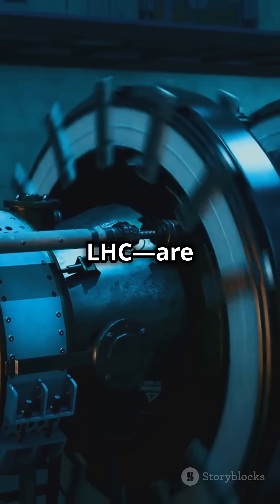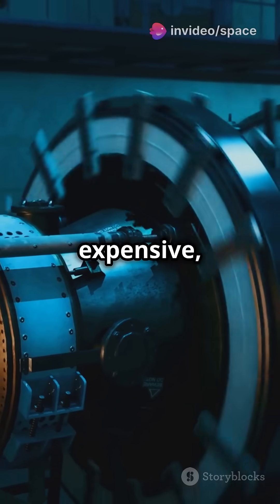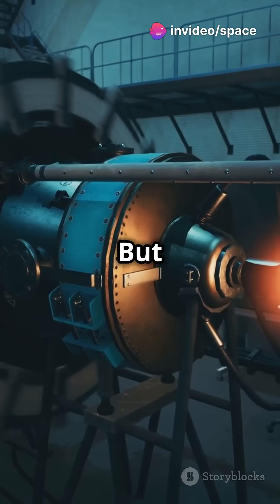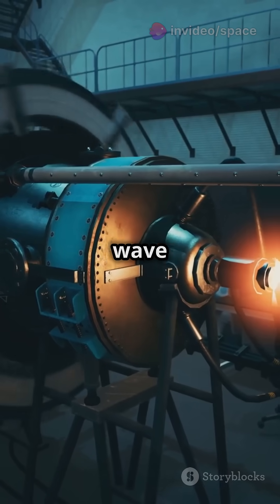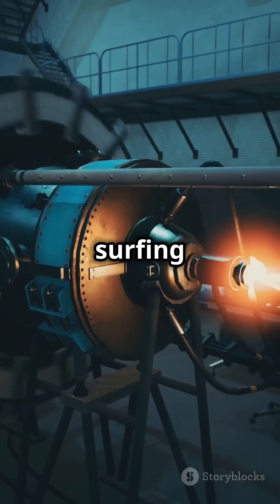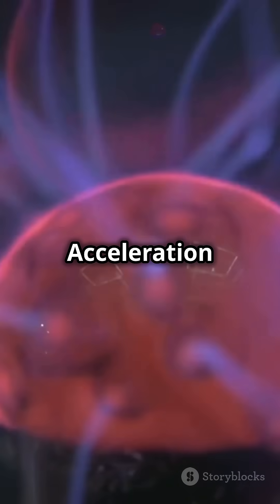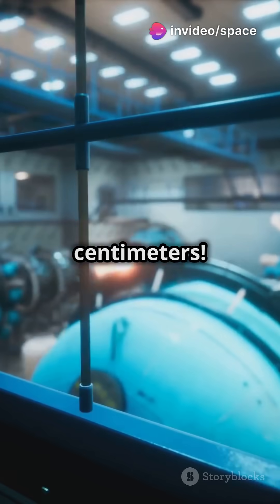Traditional colliders like CERN's LHC are massive and super expensive because they use electromagnetic fields to speed up particles. But with wakefield acceleration, scientists use a wave of plasma — think of electrons surfing on a cosmic tsunami — to give particles a turbo boost. The result? Acceleration a thousand times stronger, over just a few centimeters.